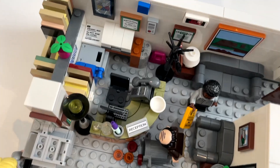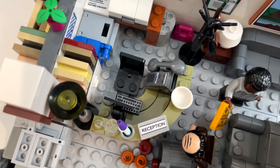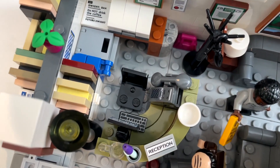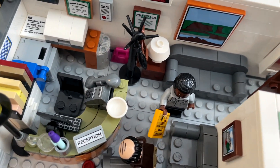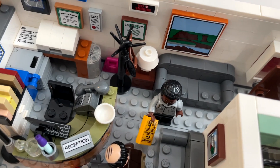We'll start over here by reception. So over here is Pam's desk. Every desk has a little computer, a keyboard, a mouse, a phone — a huge phone. There's the coat rack and the umbrella that Pam helps Jim do magic with.